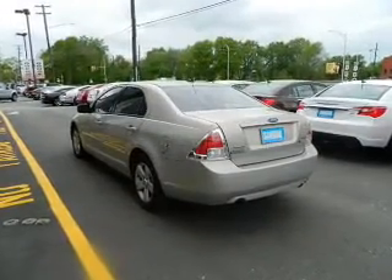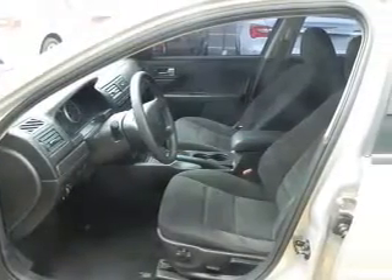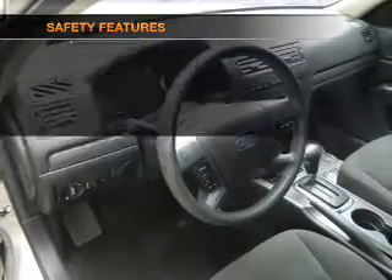Power door locks, power windows, cruise control, an AM-FM stereo with multi-disc CD changer, satellite radio, power mirrors, and an alarm system. If safety is a high priority, rest assured knowing these top safety components are included.